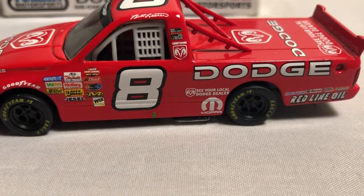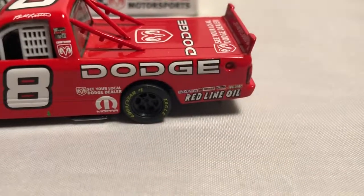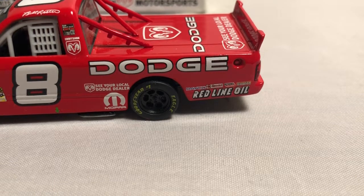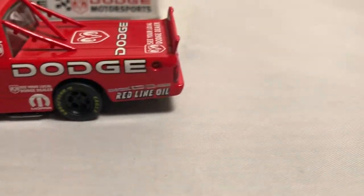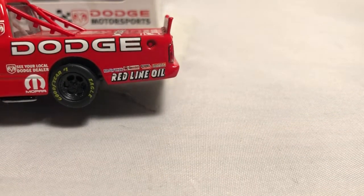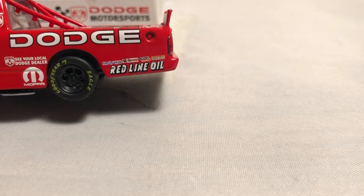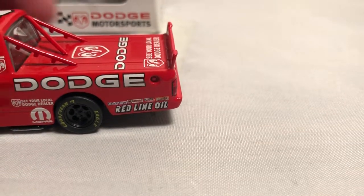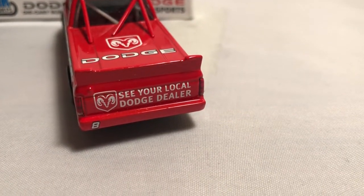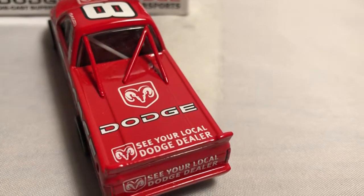We've got the number eight on the door, and a green little arrow pointing down where the jack goes. Sponsorship behind the eight — we have Mopar and 'See Your Local Dodge Dealer.' We have Dodge on the quarter panel along with Redline Oil and Auto Lite. On the rear tailgate we have the number eight once again, 'See Your Local Dodge Dealer.' On the bed we have the Dodge Ram logo, Dodge, and once again 'See Your Local Dodge Dealer.'